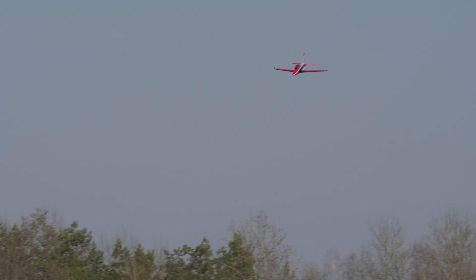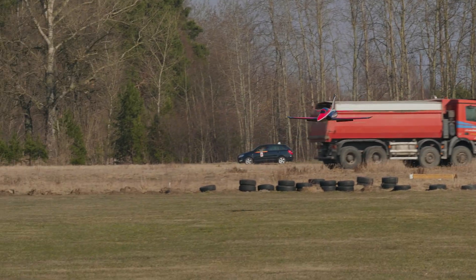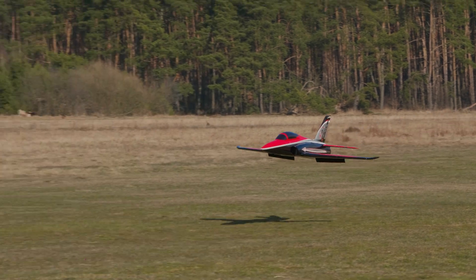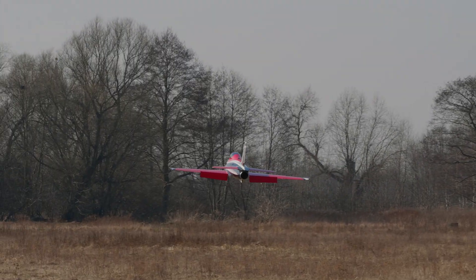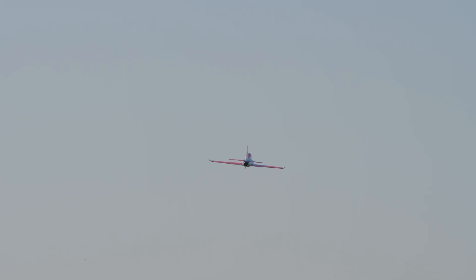Turn on the flaps — full. 116 km per hour, 88 km per hour, 59 km per hour, 56 km per hour. Nice. Let's check the power: 106 amps, 4,642 watts. So you see it's not so much power, but it flies great.